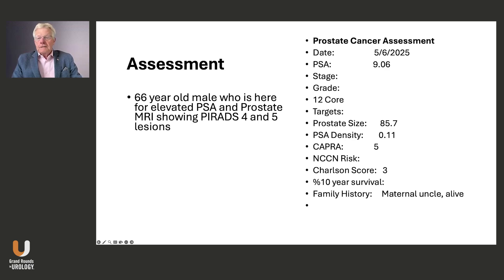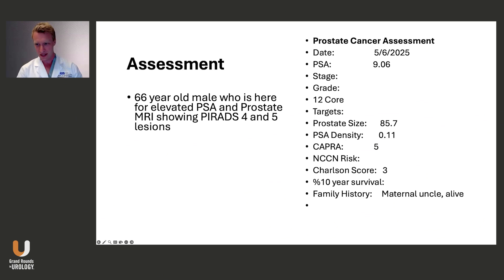Let me start with our urology colleague. Wayne, what's the next step with this guy? I do think it's probably a biopsy. I would offer him a biopsy of both targets. You could plus or minus systematics, but I do think that his PSA density is a little low given that elevated PSA with his prostate size — but that's what I would offer.